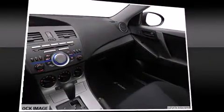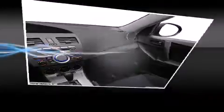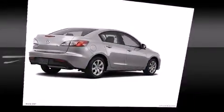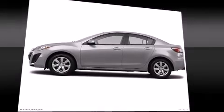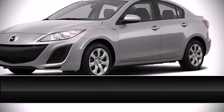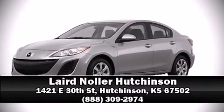Mazda also prioritized safety and security with features such as dual front impact airbags with occupant sensing, airbag head curtain airbags, traction control, brake assist, anti-whiplash front head restraints, ignition disabling, and four-wheel disc brakes with ABS. This car was designed with safety in mind, allowing you to drive with even greater assurance. Please don't hesitate to give us a call.